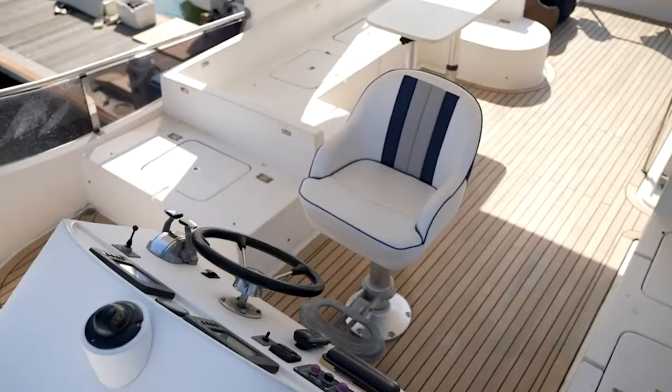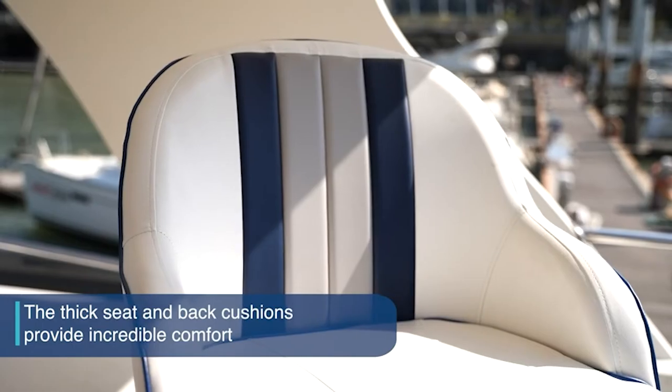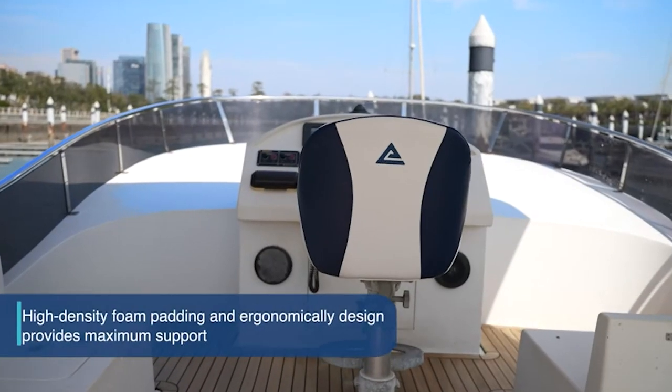While boat rides may be exciting, sitting in a cramped space for long periods, particularly when the waves are huge, can be a pain. This is why investing in a good boat seat is extremely important.